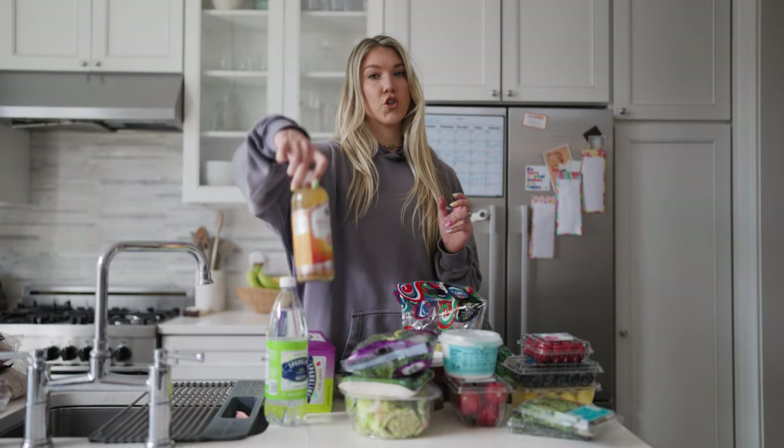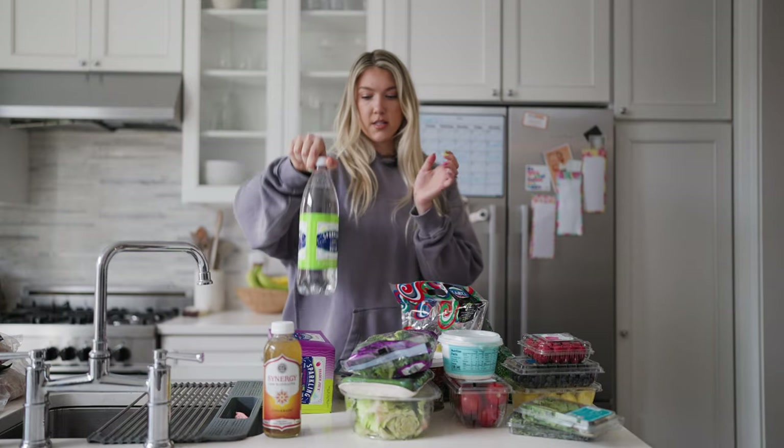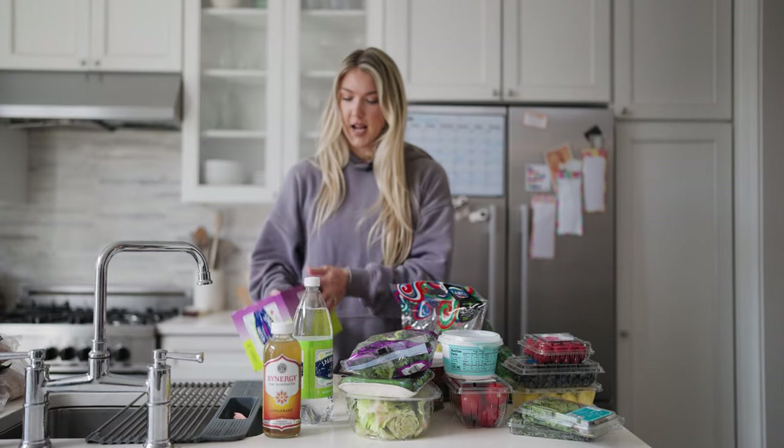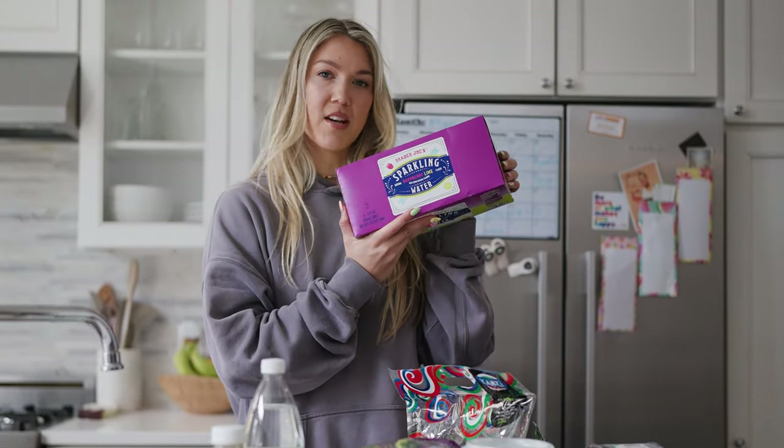As far as the drinks go, I got this ginger aid kombucha — I had to try that. Always love their sparkling lime waters. And then I also like to get a pack; today I got raspberry lime. Let me know what flavor is the best — I switch off in between and I haven't decided.